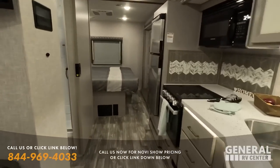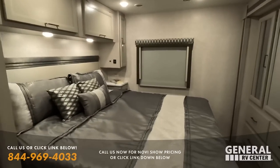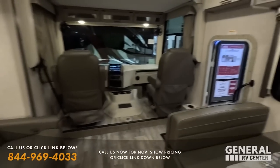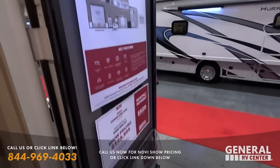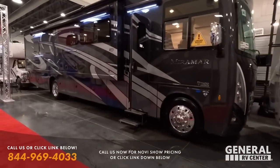On most of these units I do have individual videos. After this video, if you really saw something that you liked, you can look up the video by typing in, like, Thor Hurricane 29M, Matt's RV Reviews, and my video should pop up. If for some reason my video's not popping up, just drop a comment down below and I will comment back with the video post link.